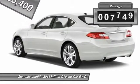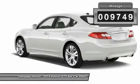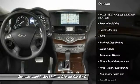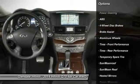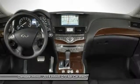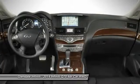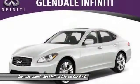This vehicle has less than 10,000 miles. Here are some of this vehicle's great options: power passenger seat, anti-lock braking system, keyless entry, steering wheel audio controls, moonroof, leather-wrapped steering wheel, Bluetooth, adjustable steering wheel, power steering, four-wheel disc brakes.